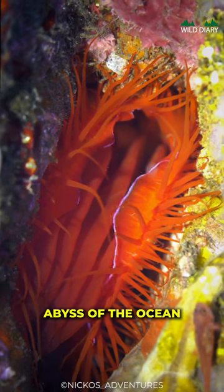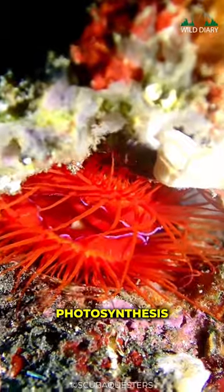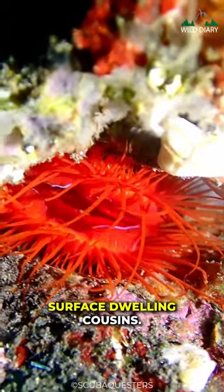These clams live at the dark abyss of the ocean, where the sun's rays can't reach. This means they can't rely on photosynthesis for energy like their surface-dwelling cousins.